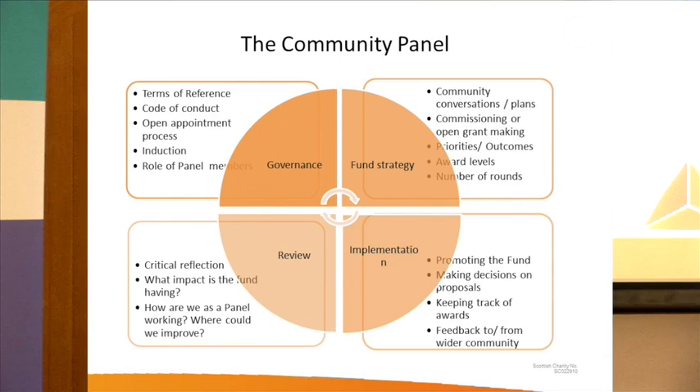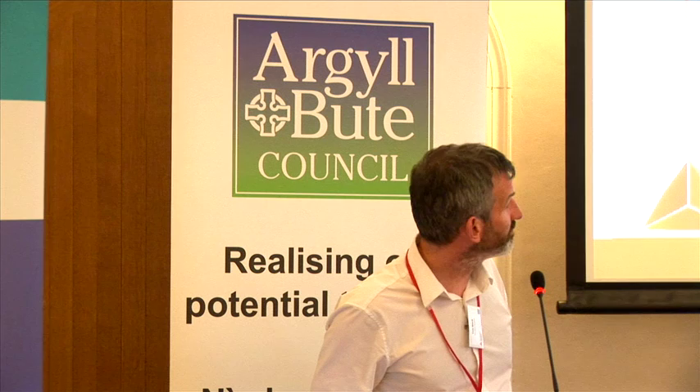In terms of implementing, the panel is involved in promoting the fund, making decisions over what proposals are funded, keeping an eye on awards, taking feedback from the community and passing it on to us, and feeding back to the community on how the fund has been used. And importantly, there's a review process the panel is involved in, including critical reflection and really looking at the impact of the fund — whether things need to change and how the panel itself is working.